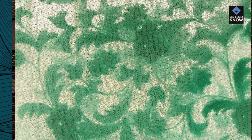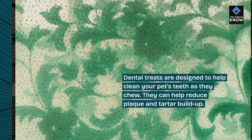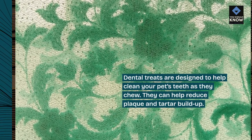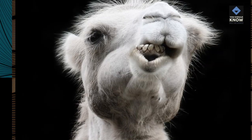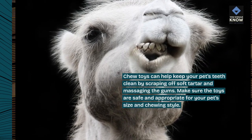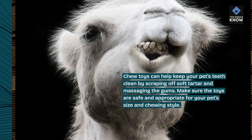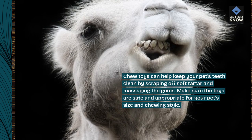2. Dental treats. Dental treats are designed to help clean your pet's teeth as they chew. They can help reduce plaque and tartar buildup. 3. Dental toys. Chew toys can help keep your pet's teeth clean by scraping off soft tartar and massaging the gums. Make sure the toys are safe and appropriate for your pet's size and chewing style.